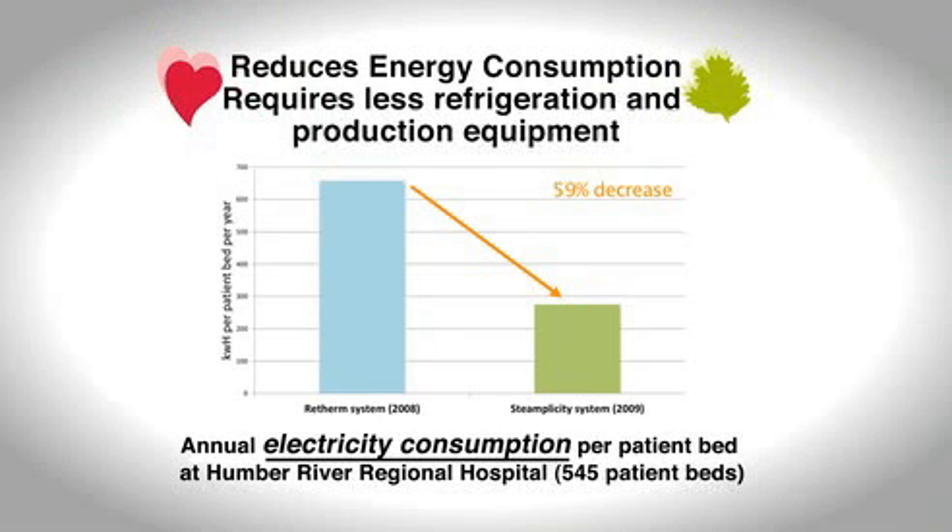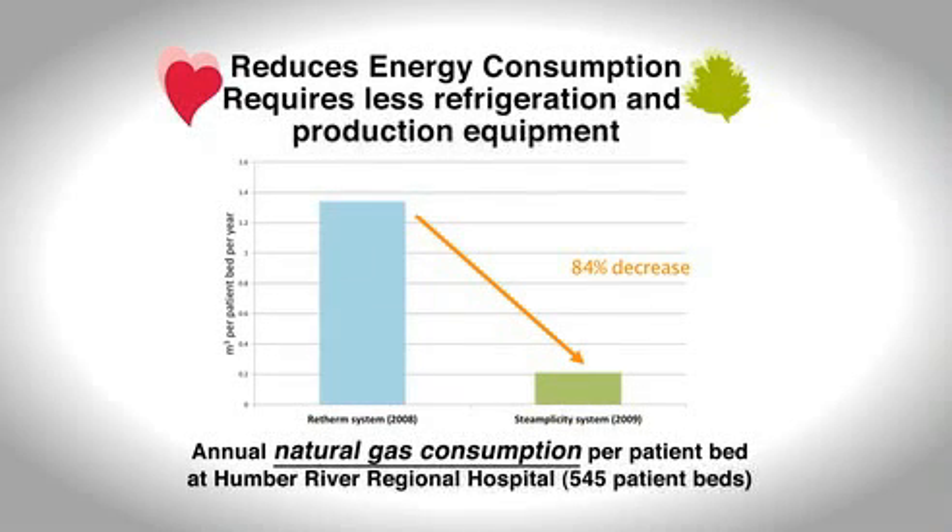After their first year of Steamplicity at Humber River Regional Hospital, the per-patient bed results showed a 59% decrease in electricity consumption, and an 84% decrease in natural gas consumption.